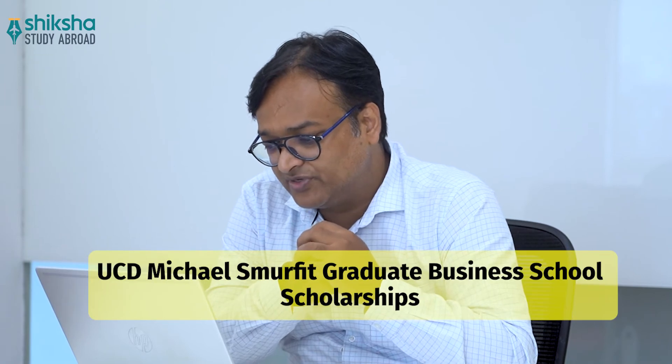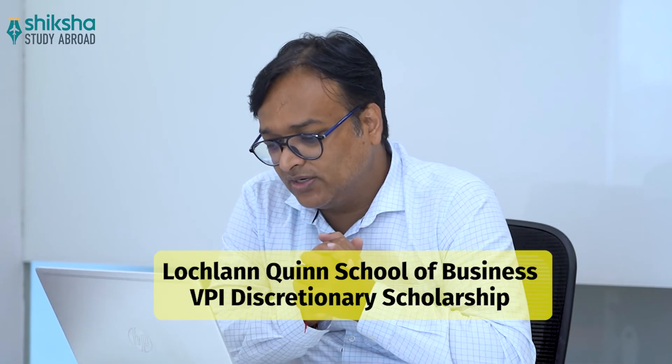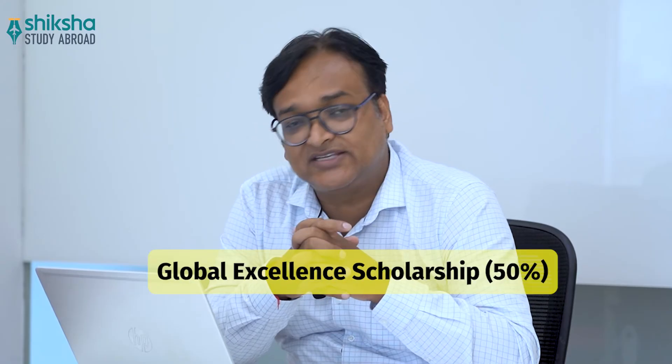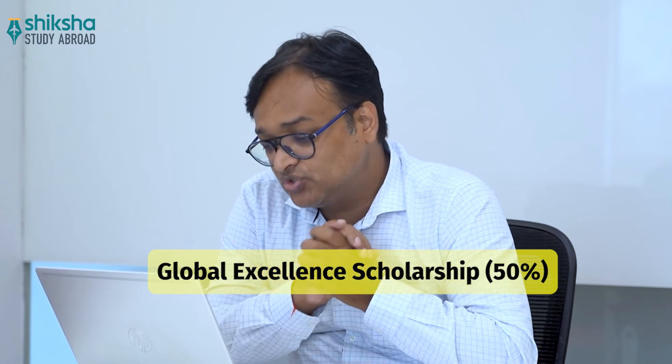The UCD Michaels Moffitt Graduate Business School Scholarship is a merit-based scholarship. Another scholarship provided is the Lachlan Quinn School of Business VPI Discretionary Scholarship. The Global Excellence Scholarship of 50% is open to all successful applicants to eligible full-time programs.